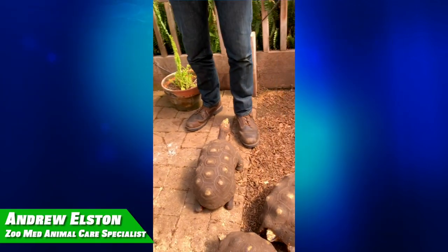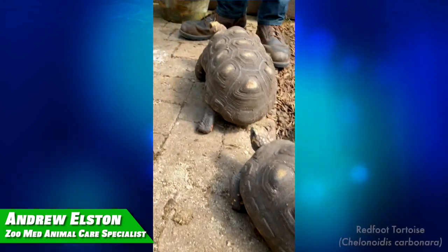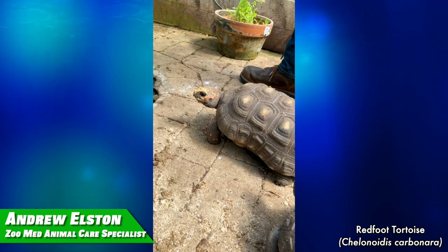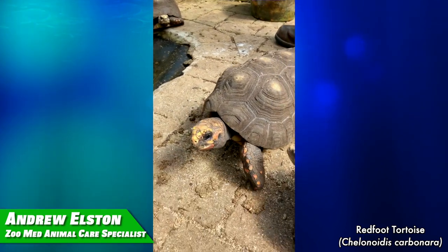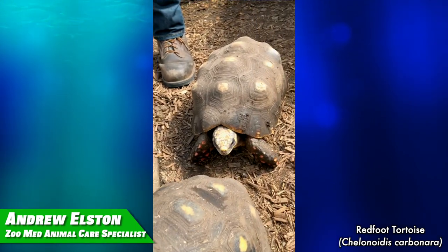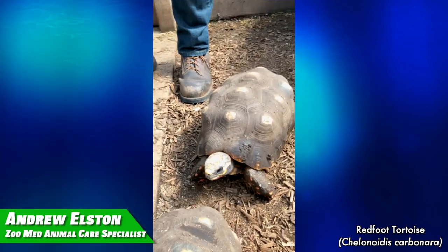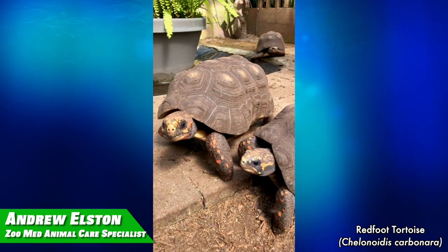Hi, I'm Andrew, and for Turtle and Tortoise week, my favorite tortoise is the Redfoot tortoise. They're super outgoing, really friendly, really curious. They're a South American species, so they like it hot, they like it humid, but they'll come right up to you and check things out, sniff you, chew on your shoelaces. They're very outgoing, so that's why they're my favorite.